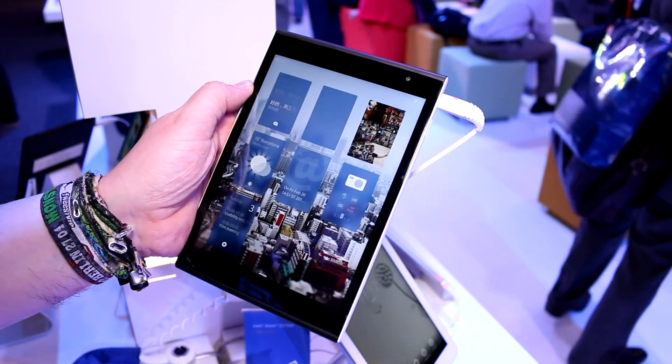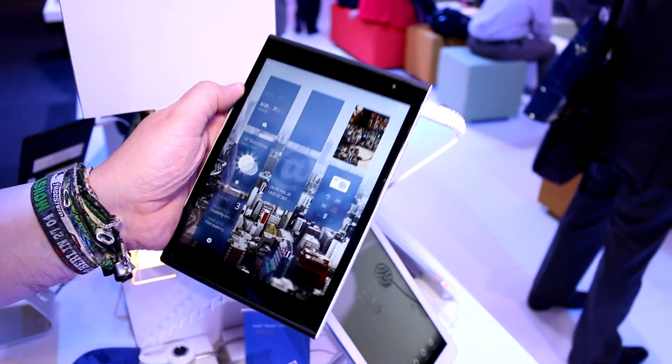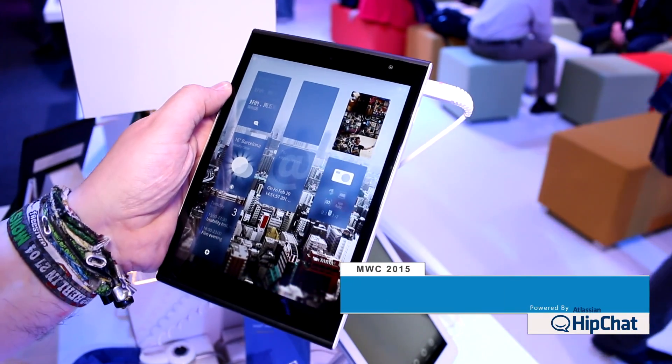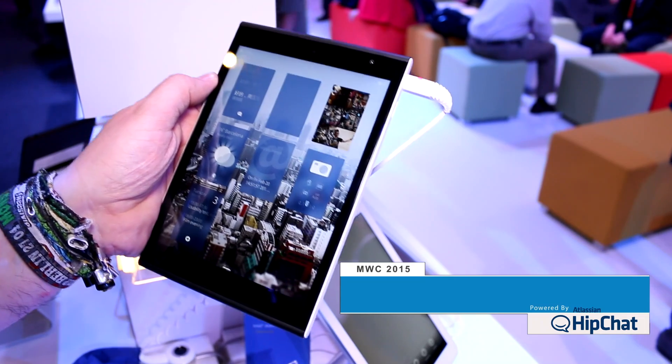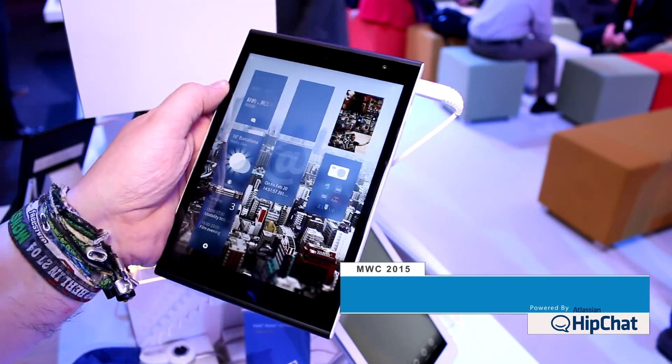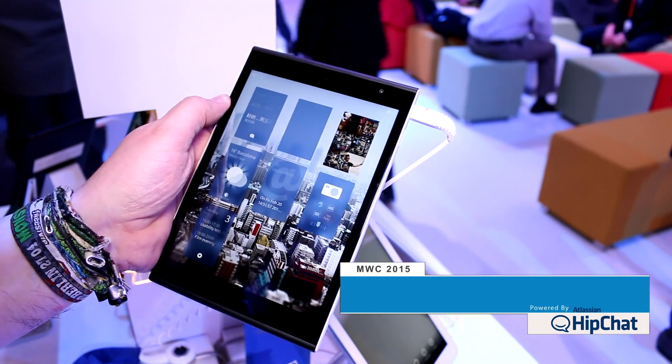As you can probably tell from the OS that's on here, yes, this is Sailfish OS, and it is the Jolla tablet. That's the new crowdfunded tablet from the guys that also did the Jolla phone and do Sailfish OS — it's Jolla from Finland in this case.